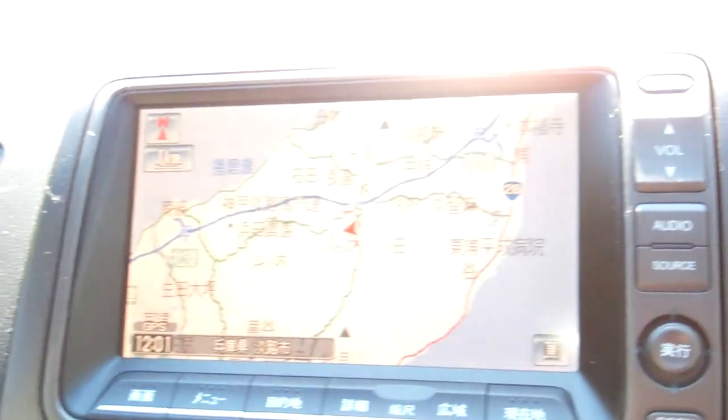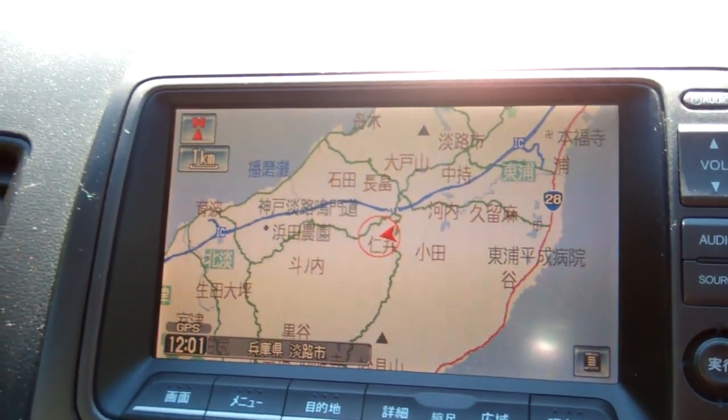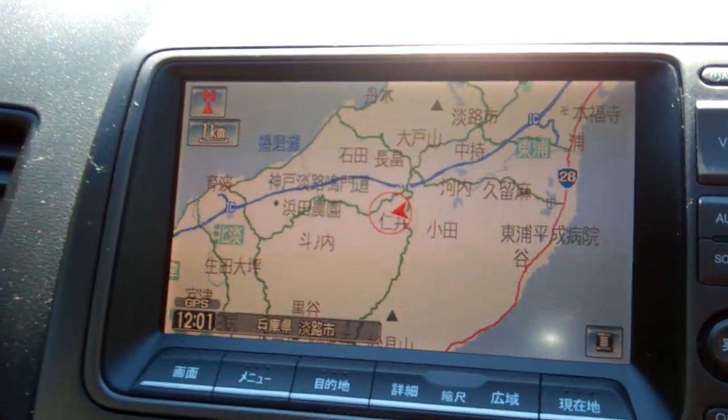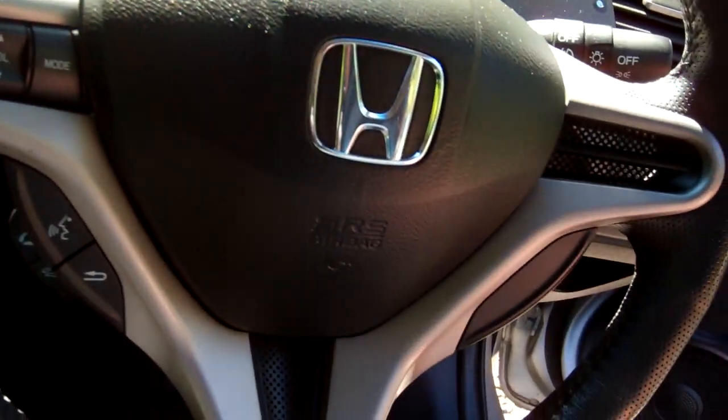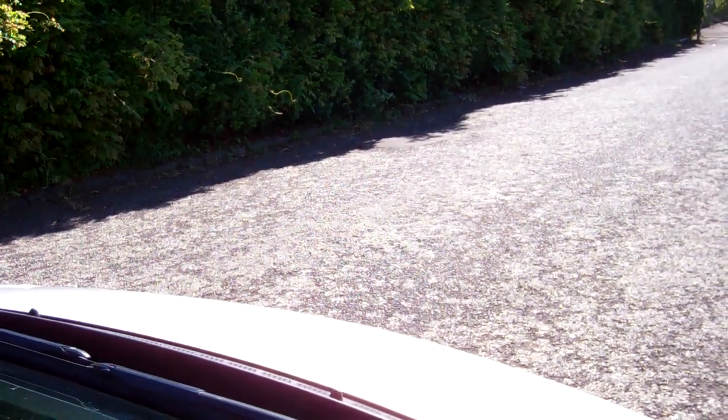It's also got a reversing camera, which is pretty trick — you just put it in reverse and it pops up there. Automatic model. We've got a passenger's airbag and a driver's airbag, so good safety. The S models have this nice dark interior with quite bucket-looking seats. We'll just start this up so you can hear it running — there you go, sounds just like it should.